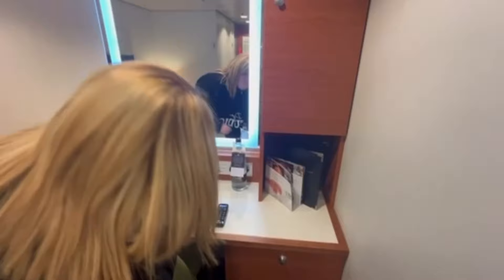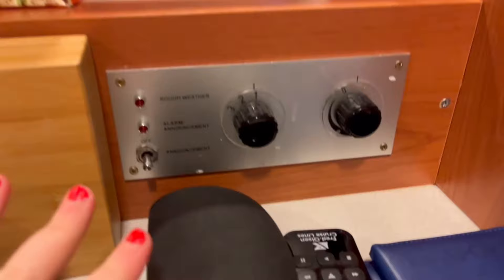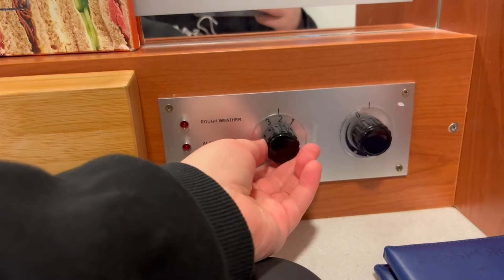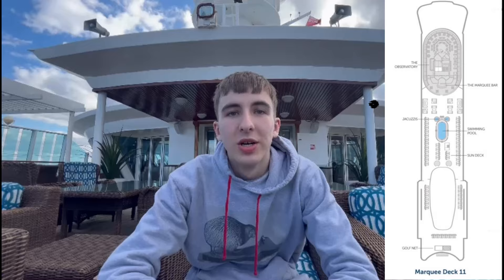Then we have a pop for the fridge - nothing in it, but we do have water here though. In case it gets rocky, as we are going into the North Sea so that might happen. We have a chair that has been used for all my stuff - it's quite a nice chair, it matches the wall. And then there are controls for the room: if it's rough it will flash here as an alarm, you can turn announcements off so they won't announce in our room, and there's also a radio with volume control.